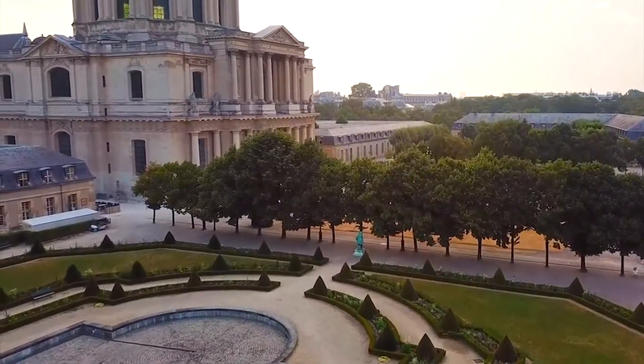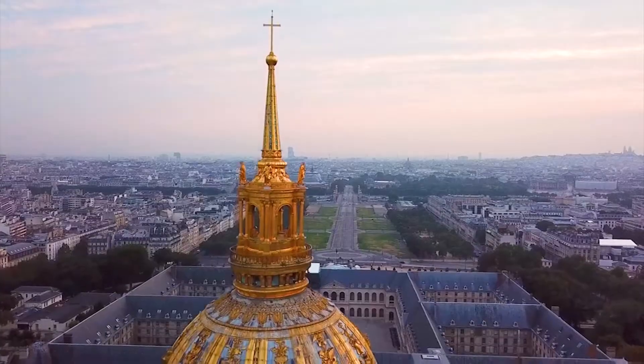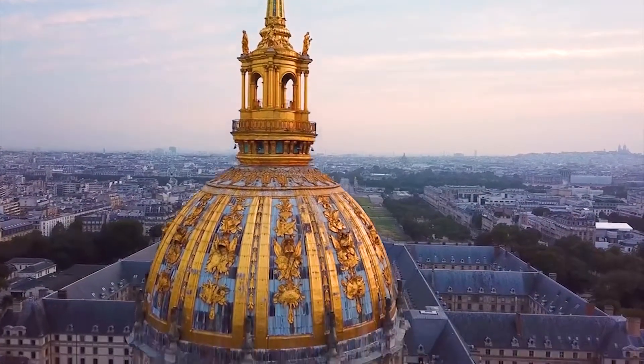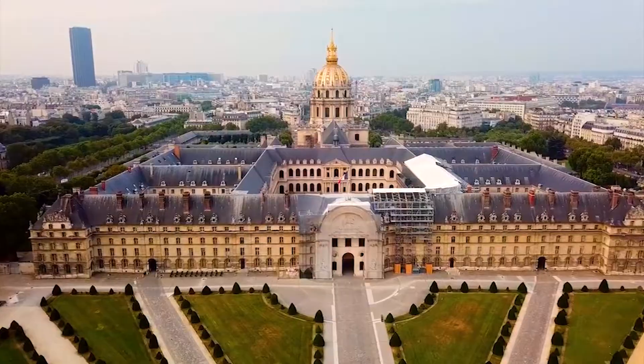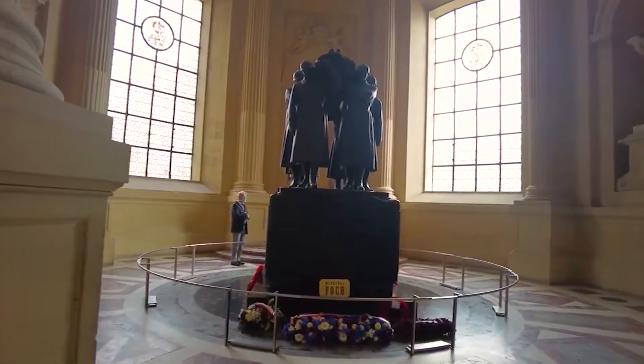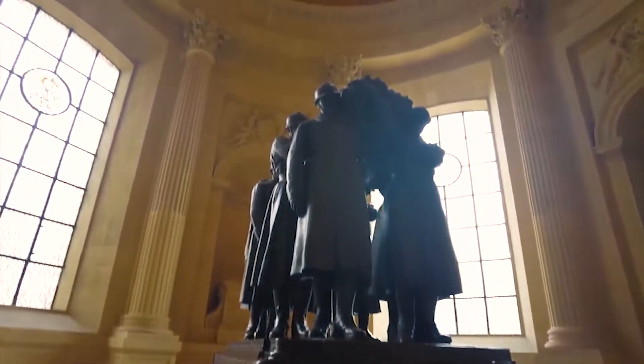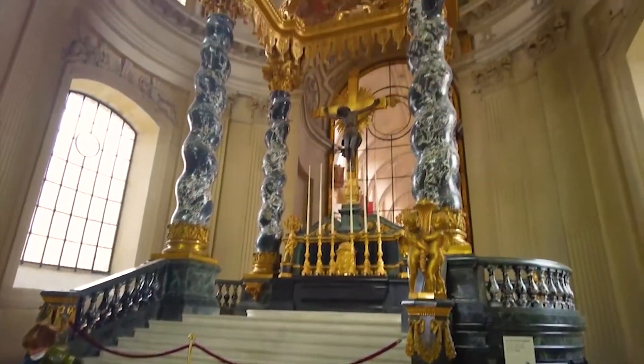The Hôtel des Invalides is behind the Eiffel Tower. It is not a hotel. Instead, it is a group of buildings that were ordered to be built by Louis XIV. At first, they were used to house war veterans in their retirement and as a military hospital. You can now go see the Tour of Napoleon I, the Military Museum of the Army of France, and the big church right next to the Dome.